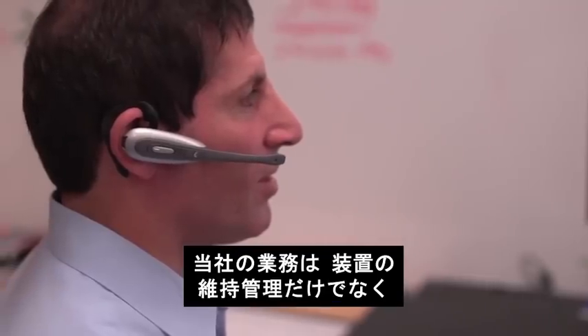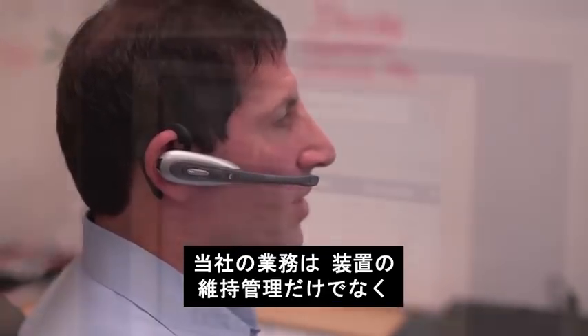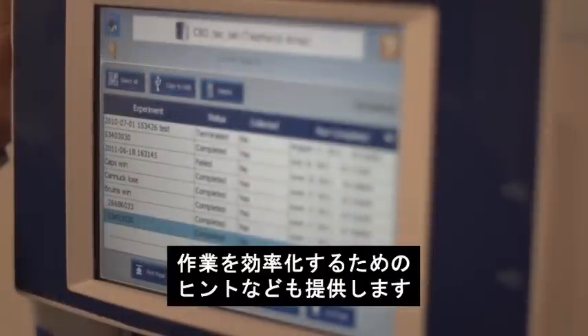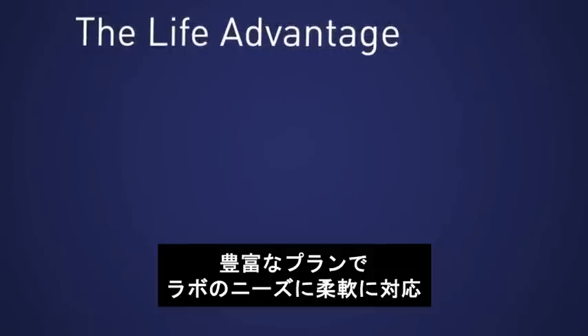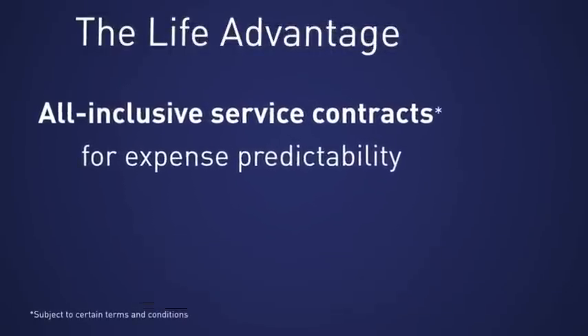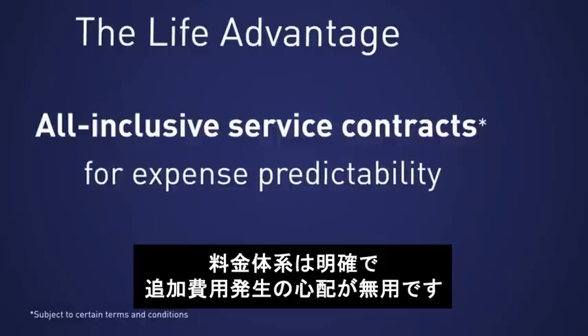We not only service and support the instruments all hours of the day, we share tips and tricks with the users to make their job easier with the instruments. We have flexible service plans to meet your laboratory needs, and our service plans are clear and concise with no hidden fees or caps for expense predictability.